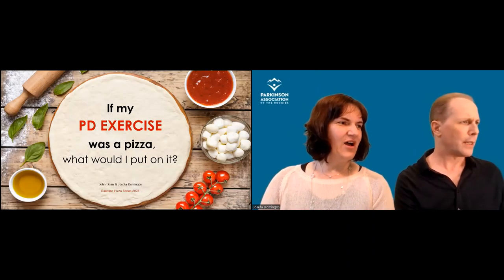I'm John Dean, a speech language pathologist specializing in Parkinson's, and I'm joined by Josepha Domingos, a physiotherapist who also specializes in Parkinson's. We focus on what's called dual task exercise — combining movement, voice, and cognition. We're going to talk about that today and how we build it into a range of different exercise programs. Throughout this series we'll demonstrate with different exercise types and let you try them all.